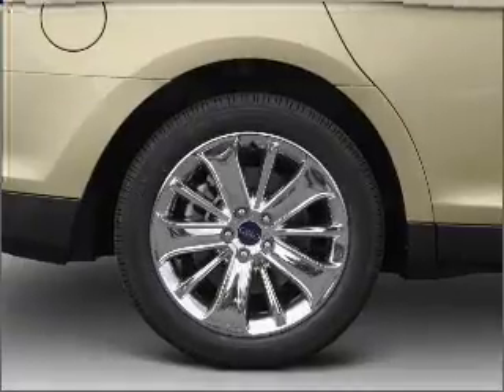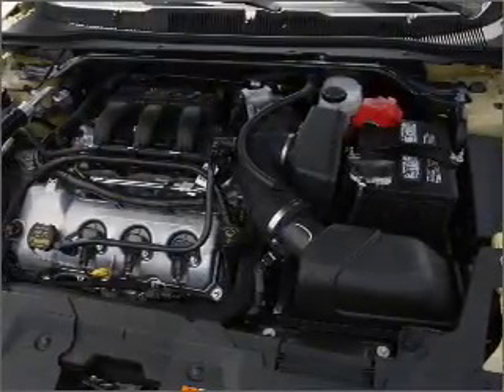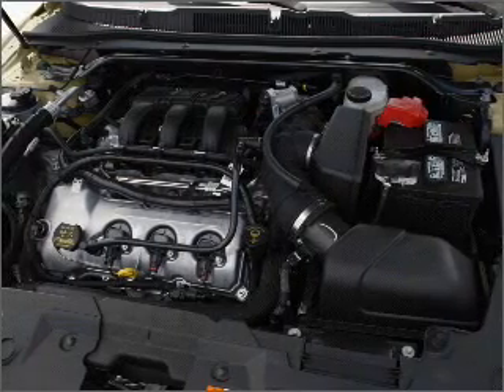Premium wheels lend a distinctive appearance. Anti-lock brakes help you bring your vehicle to a safe stop. Heated seats come for you on cold winter days.